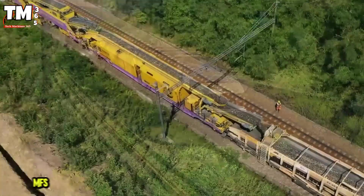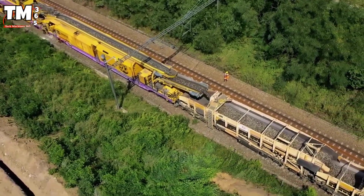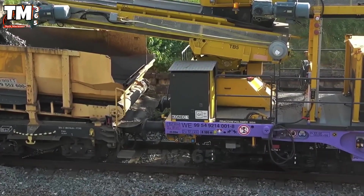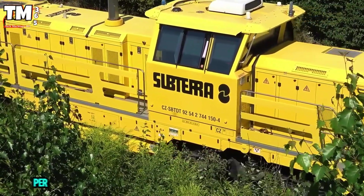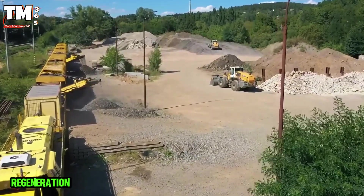The debris is transferred to MFS wagons with a capacity of 40 cubic meters, which the Subterra locomotive then transports to the Baba Yaga disposal site. With a capacity of 750 cubic meters per hour, the system ensures fast, continuous, and effective track regeneration.